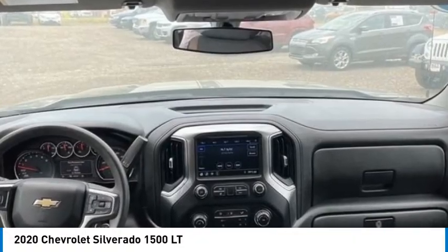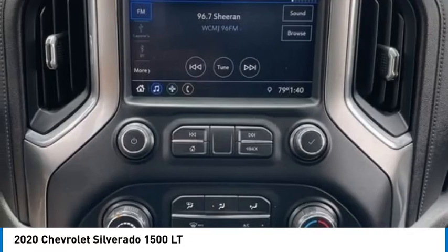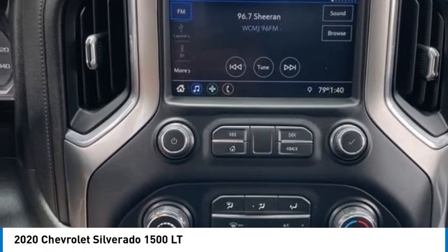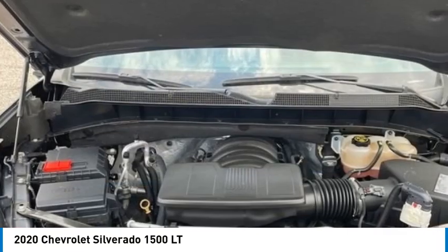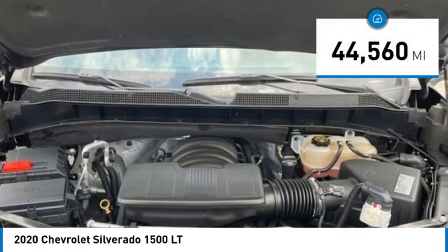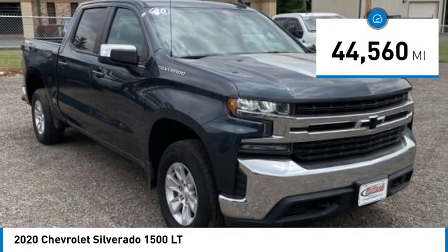Come test drive the 2020 Silverado 1500. The Chevy Silverado 1500 has the lowest cost of ownership of any full-size pickup. This vehicle has less than 45,000 miles.